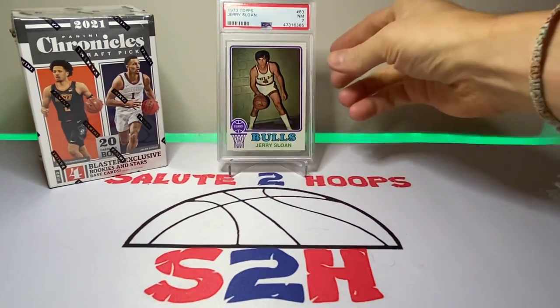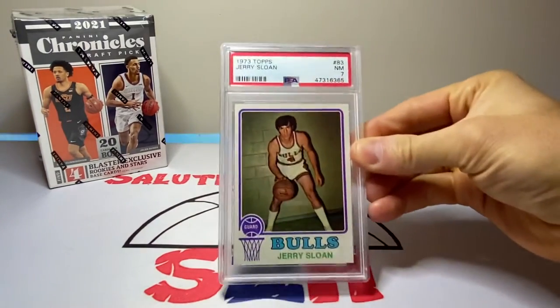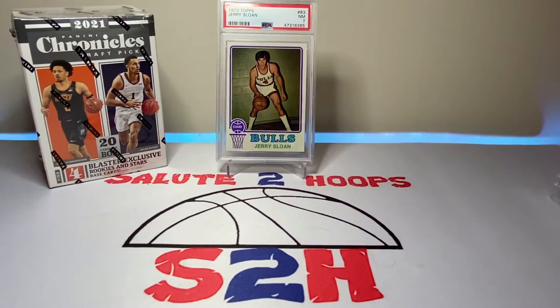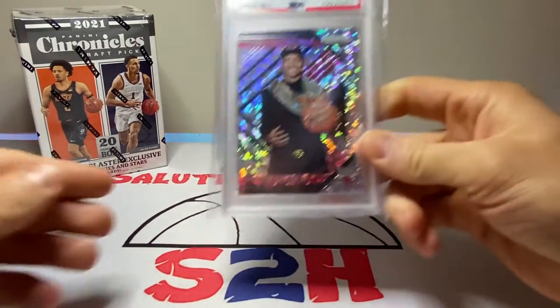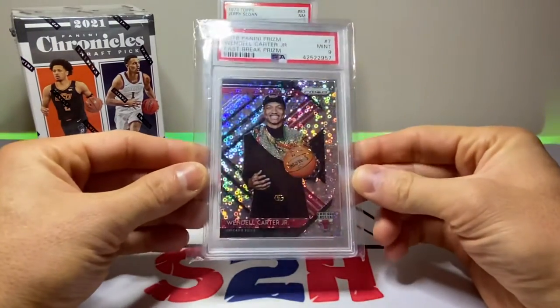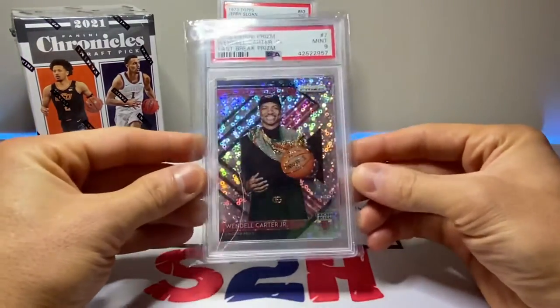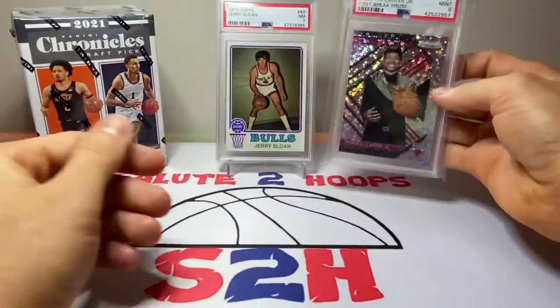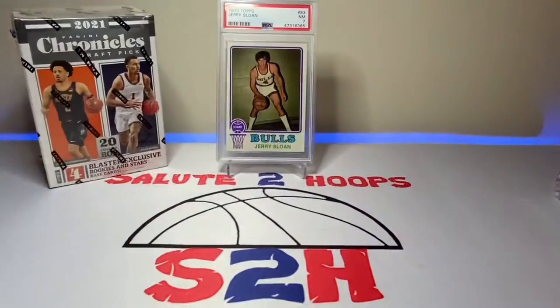The first slab right in front of you is just a Jerry Sloan PSA 7 — nothing too crazy, but as a Bulls fan I thought that'd be a pretty cool card to grab. It was actually a package deal with the next one I'm going to show you. This next one is a Wendell Carter PSA 9 rookie sparkle — population one on that one.